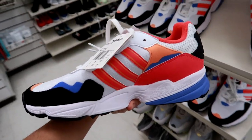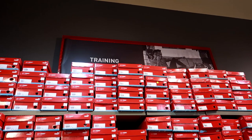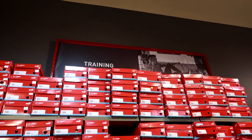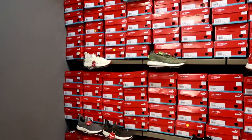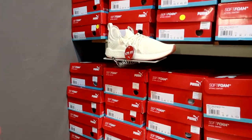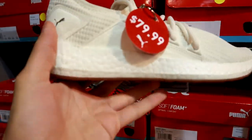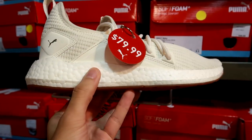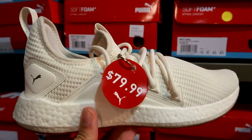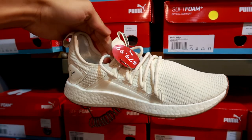First things first, we're at the training section in the Puma outlet and they have a ton of shoes here that look like they have adidas Boost technology, but I believe it's called Energy by Puma. It really does feel like Boost — the exact same cushioning feeling when you take a step in it.